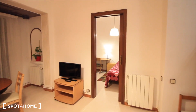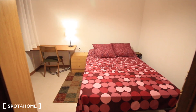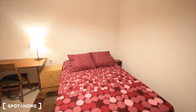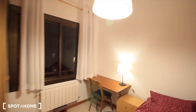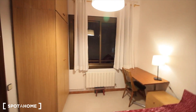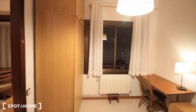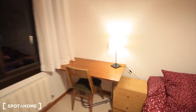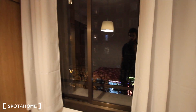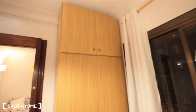And here, bedroom three. Here it is, with the double bed — it can be for a couple but also for a single person. Desk over there, and this is the last one: bedroom three. With the desk, chest of drawers, the window to the street on Córcega, and the closet.